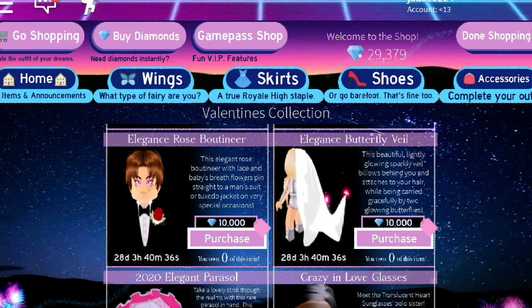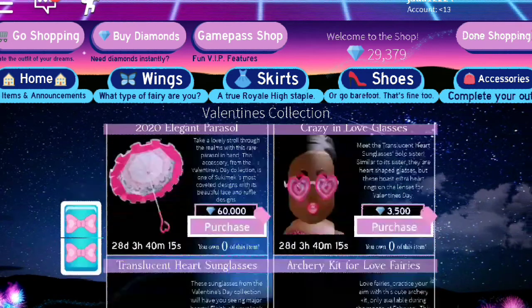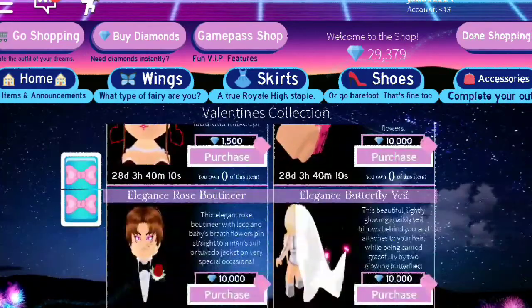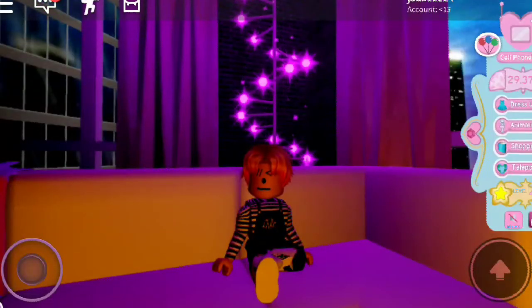On very special horns. So right here as you can see, this costs 10k diamonds. An elegant butterfly veil — this beautiful lightly glowing sparkly veil flows behind you and attaches to your hair while being carried gracefully by two glowing butterflies. That also costs 10k diamonds.